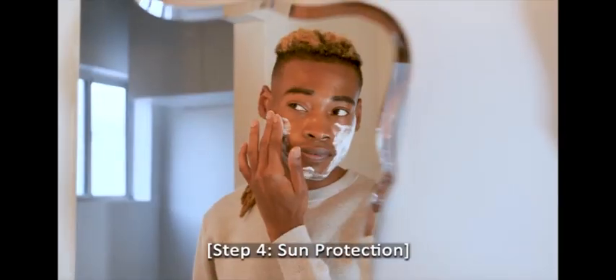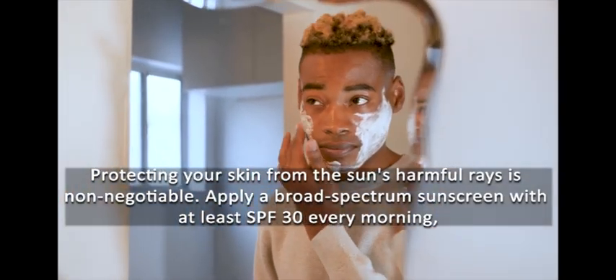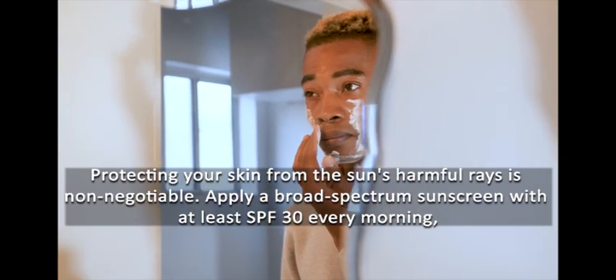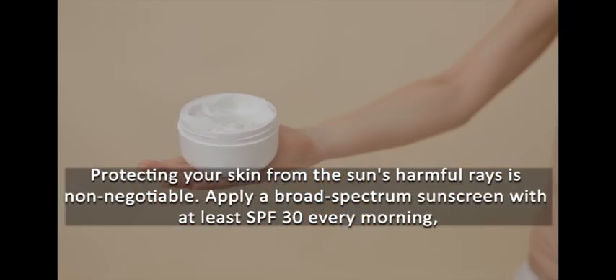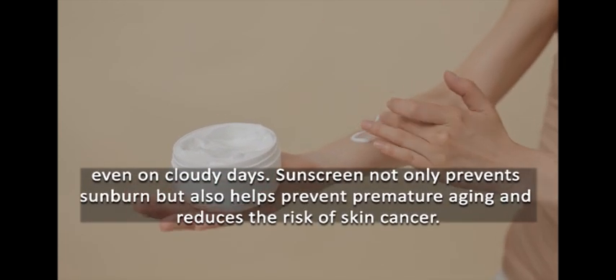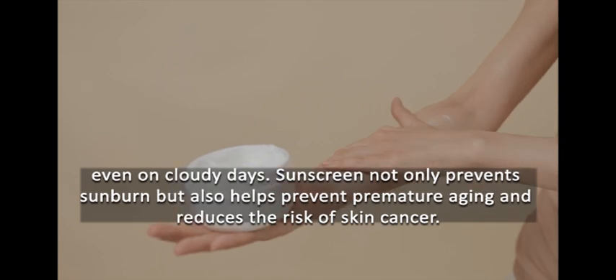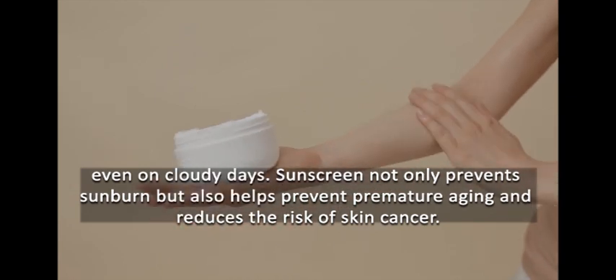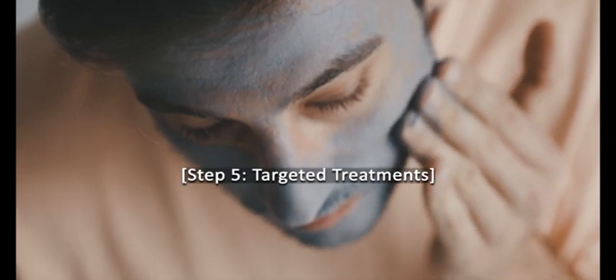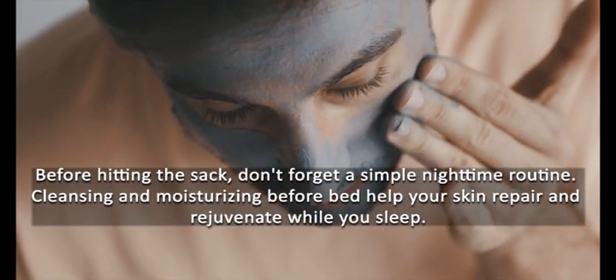Step 4: Sun Protection. Protecting your skin from the sun's harmful rays is non-negotiable. Apply a broad-spectrum sunscreen with at least SPF 30 every morning, even on cloudy days. Sunscreen not only prevents sunburn but also helps prevent premature aging and reduces the risk of skin cancer.